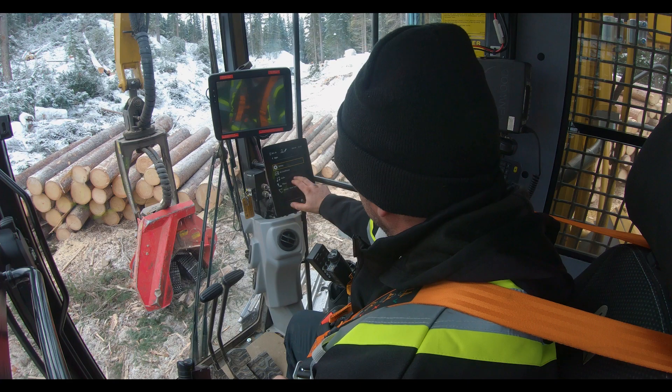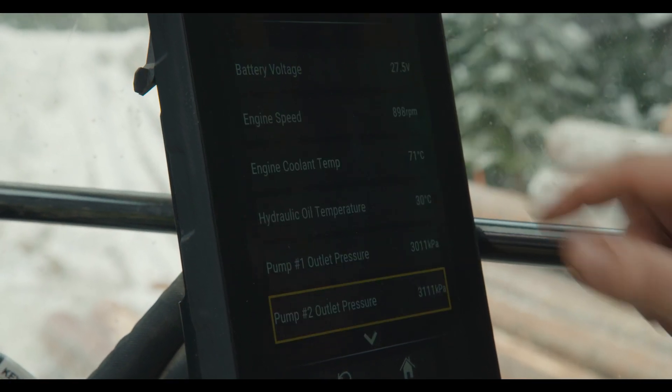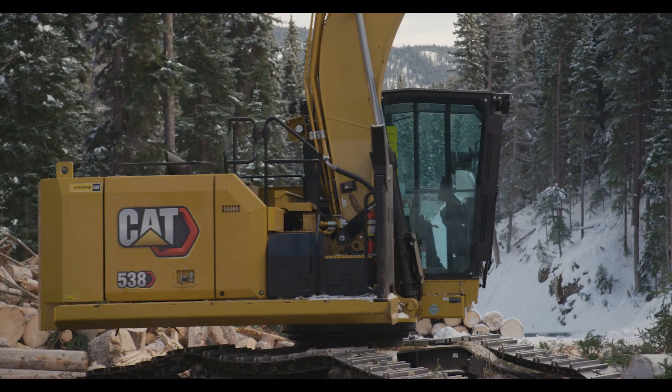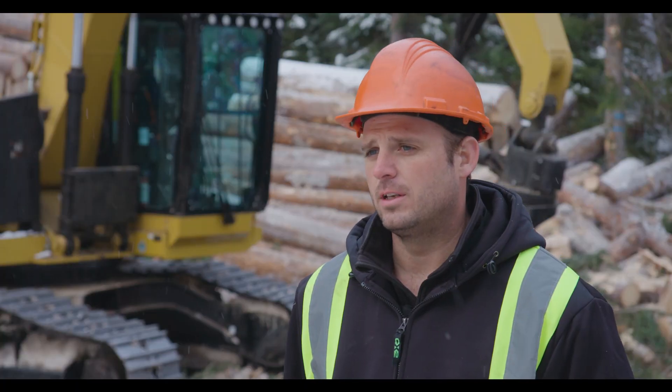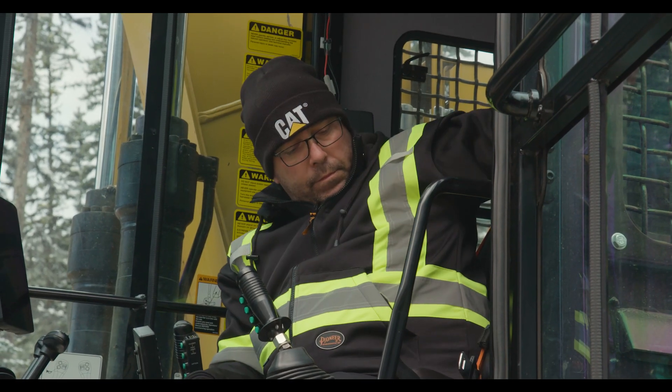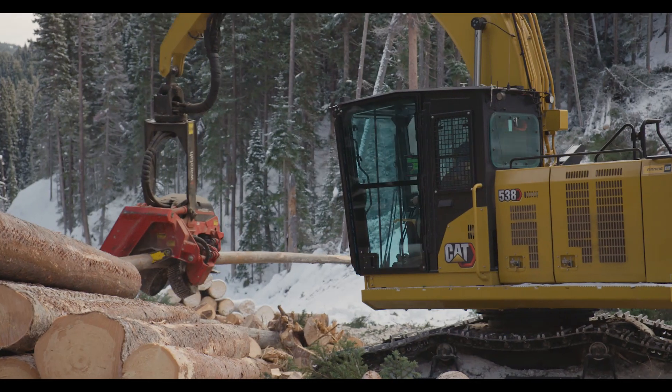I really like the controls — now they're all integrated on the touch screen. Very nice to have them there instead of off your right side; you can see past the boom that way. Lots of visibility. You're in there for 10 to 12 hours a day. It's not cramped like the old ones. These machines are their second home, so you want them to be comfortable.